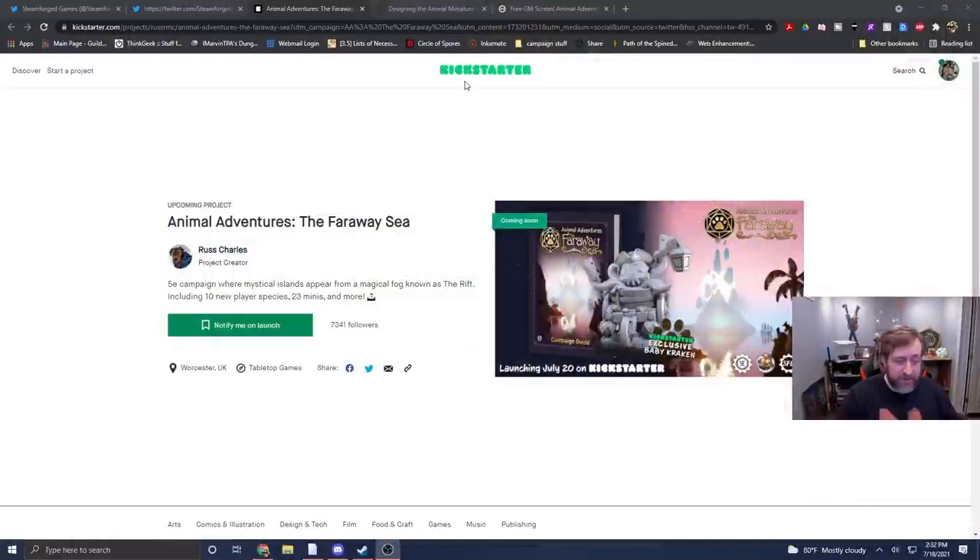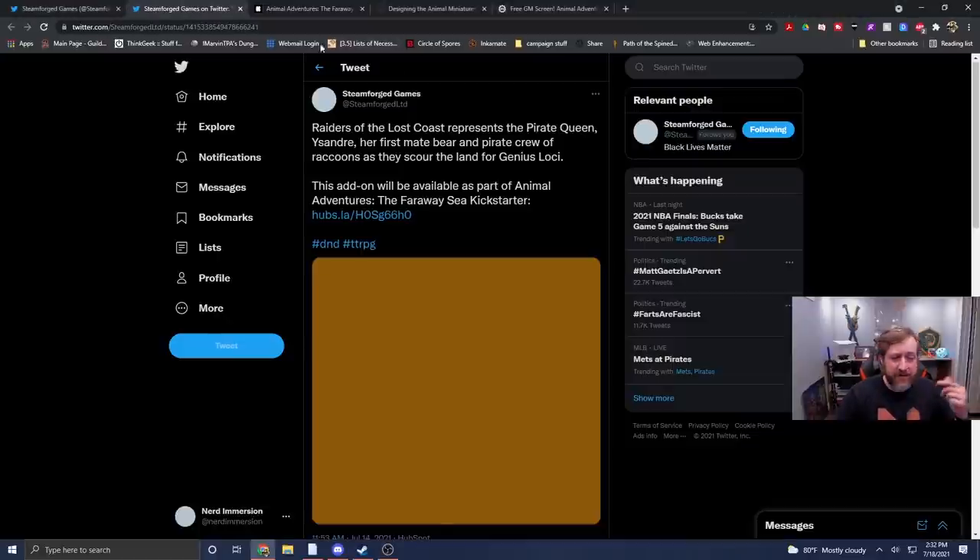They are launching a Kickstarter this Tuesday called Animal Adventures: The Faraway Sea, and I wanted to show you the Kickstarter preview link — I'll put a link to this — you can go ahead and click it now. There's been a handful of things they've released.